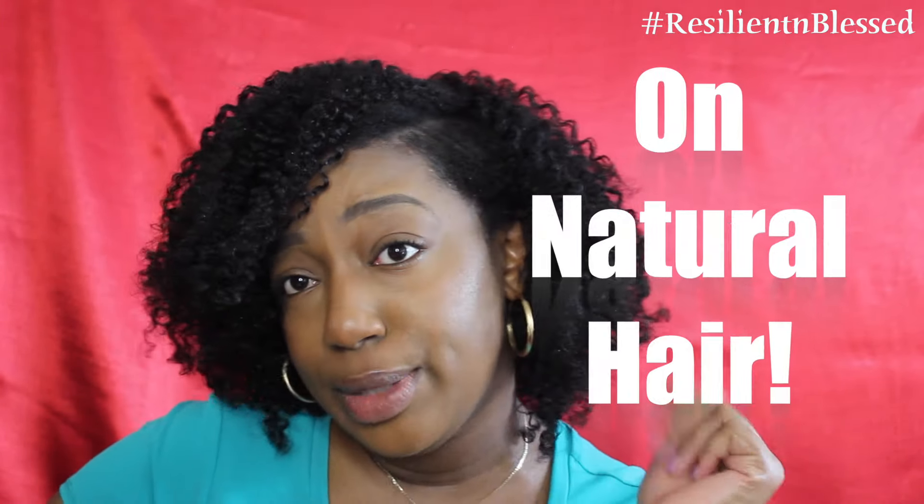Today I'll be showing you how to get the most defined braid out that you can get, honey. But I'm going to have a little help. My friend Yannick, also known as Yannisworld here on YouTube, will be showing you how to get a perfect braid out.